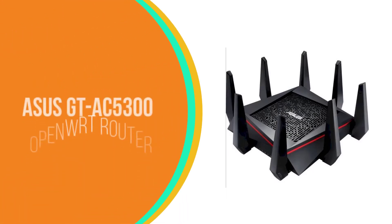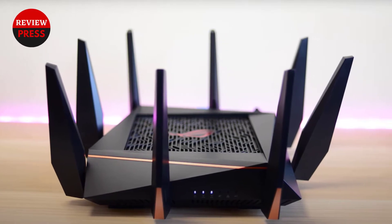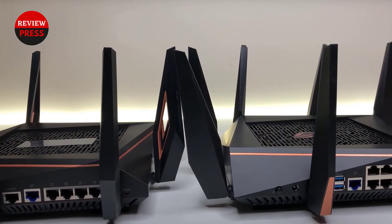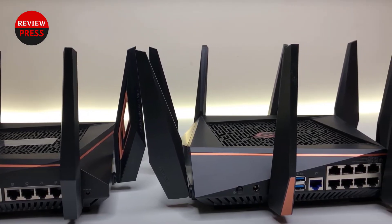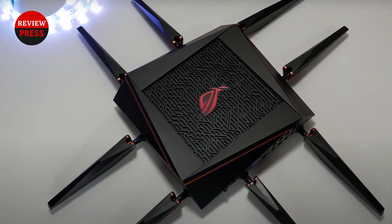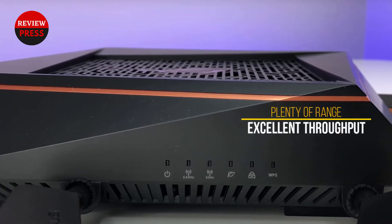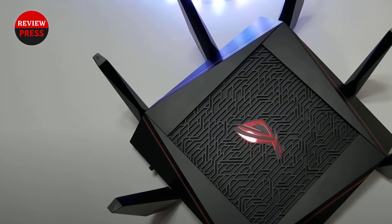Number three: ASUS GT-AC5300 OpenWrt router. The ASUS GT-AC5300 features one of the most interesting and unique designs on the market today — it looks like a piece of sci-fi technology and provides a ton of advanced features and functionality to match. With eight adjustable antennas, you'll get plenty of range for large homes and multiple devices. However, the design is also large and bulky, making it more difficult to install in compact spaces.